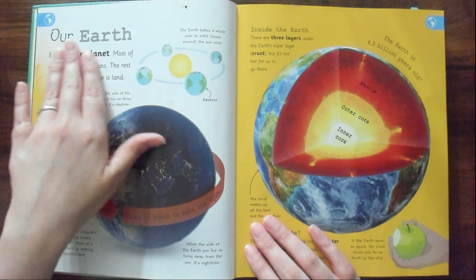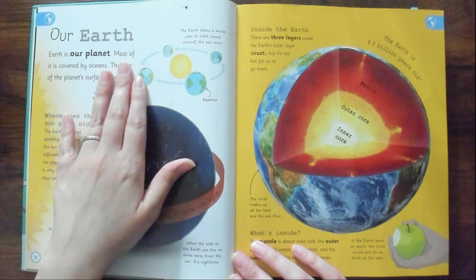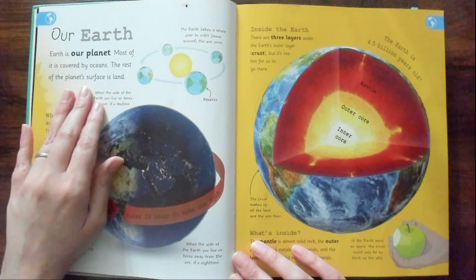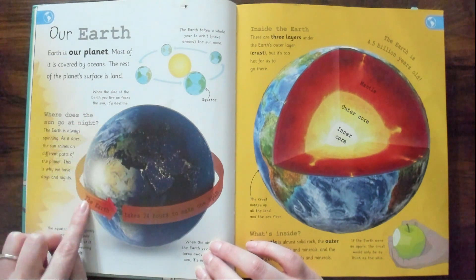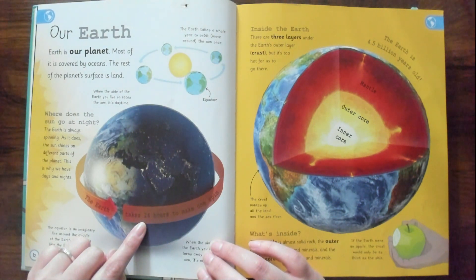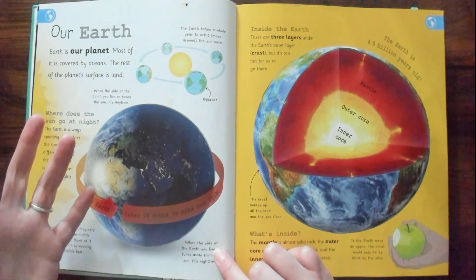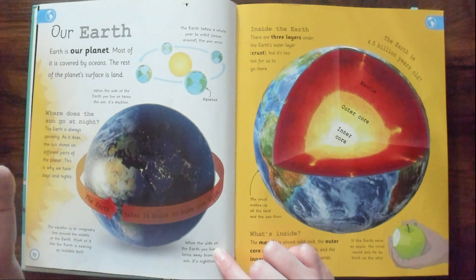Learning about our Earth. Earth is our planet. Most of it is covered by oceans, and the rest of the planet's surface is land. The Earth takes 24 hours to make one spin. I actually read an article that says it takes a little less than 24 hours but we round it up — like, it's 23 hours and something.